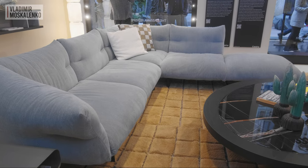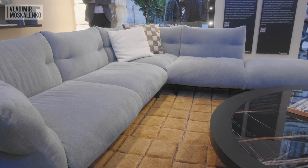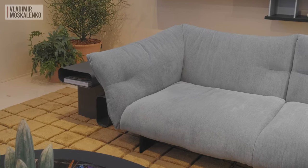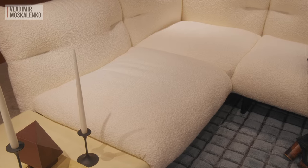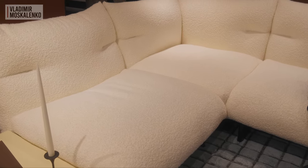For this event, they have prepared a reissue of these historical designs and also brand new models. Patricia Urquiola's novelty sofa, Mont Cloud, greets us right at the entrance. Patricia has tried to make the sofa as soft as possible, and it really resembles a cloud, especially if it's in a white bouclé.